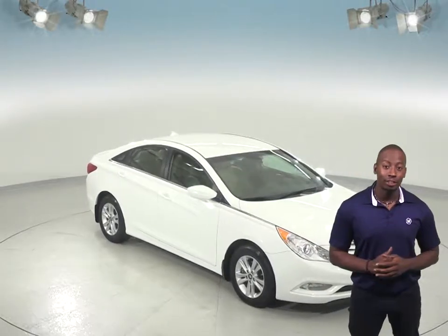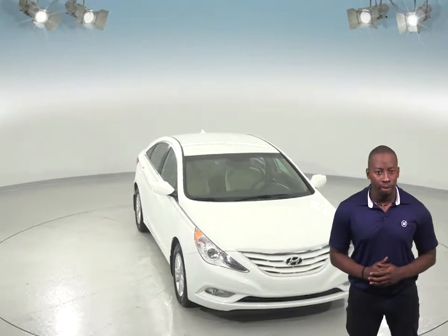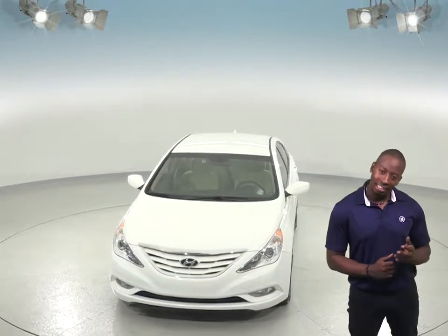Check out this awesome 2013 Hyundai Sonata. It has great gas mileage and is very reliable if you're looking for a 4-door sedan to transport you safely from point A to point B.